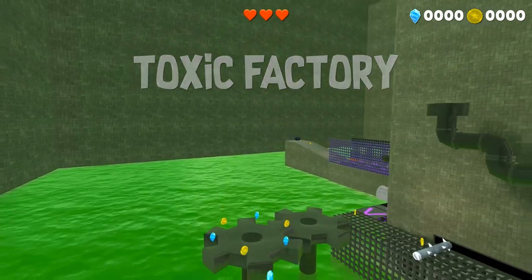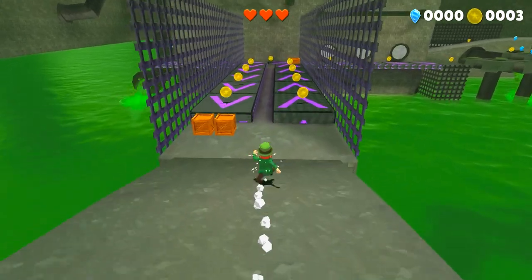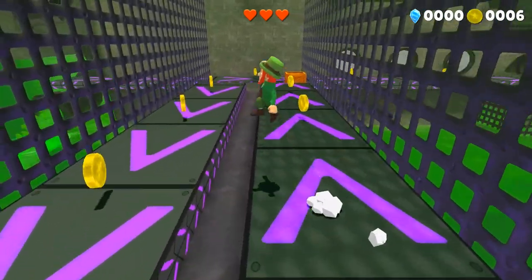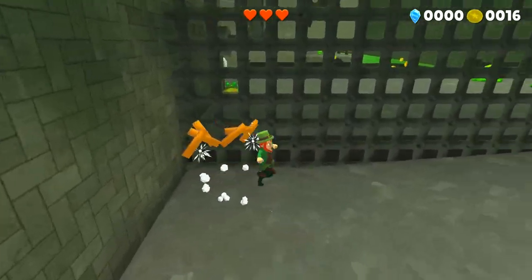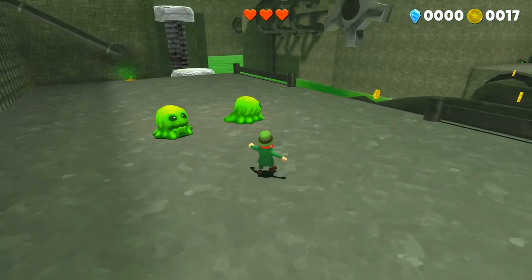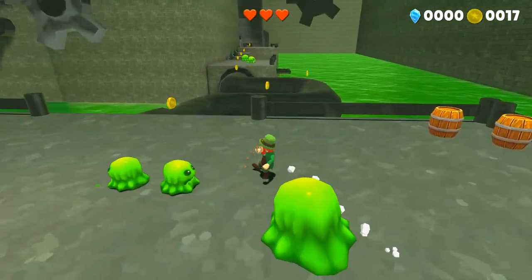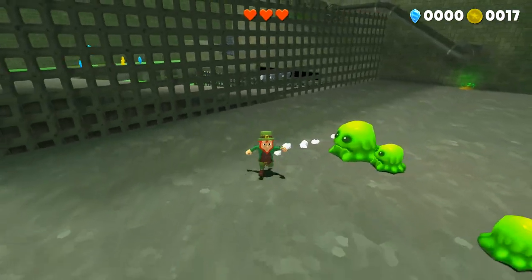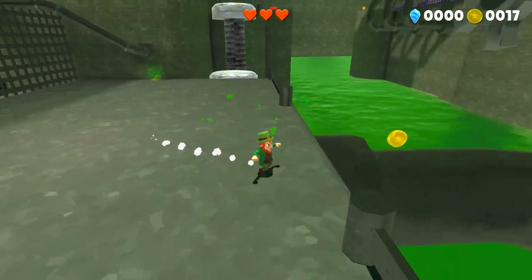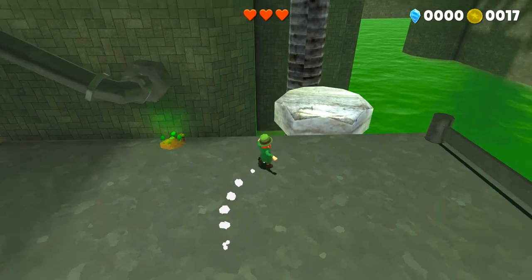This next level is the Toxic Factory. If you've seen the old prototype videos, there was an old prototype for a Toxic Factory, however it has been completely redesigned and is much better now. Let's take a look at these slime enemies. These guys are impervious to being jumped on; however, the smaller versions when they break apart are not impervious to that. On my to-do list is allowing the smaller versions of the slimes to recombine into larger versions, which I think is going to be a lot of fun.